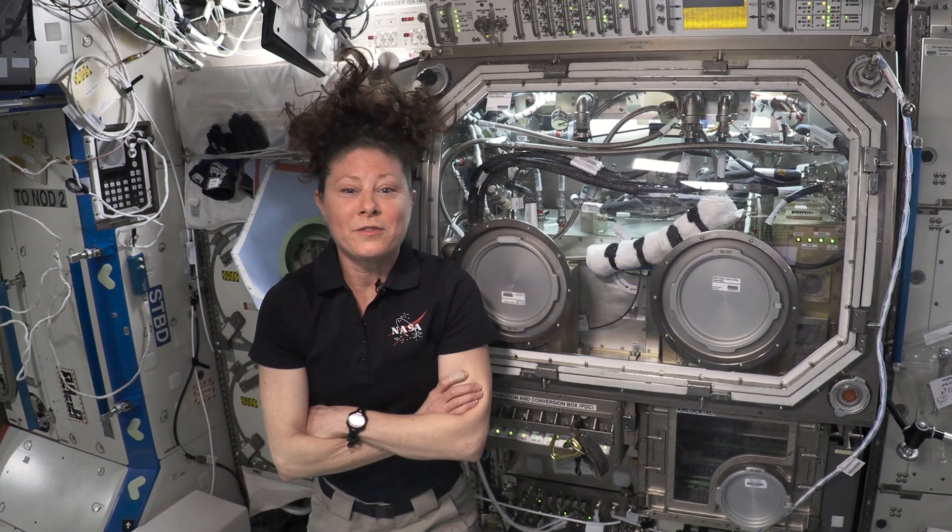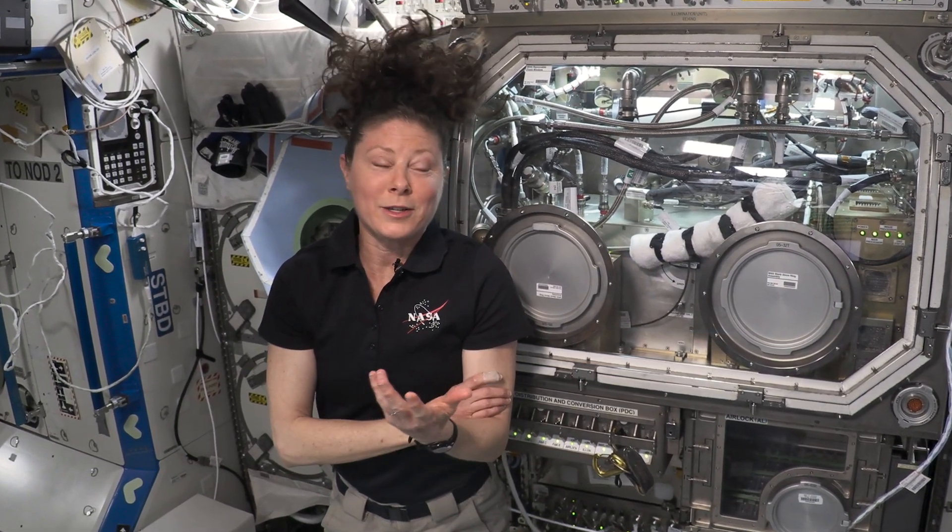Hi, I'm NASA astronaut Tracy Dyson. Along with my crewmates, we're living and working 250 miles above Earth on the International Space Station. And today we're going to be talking about chemistry with a special guest. Let's go.